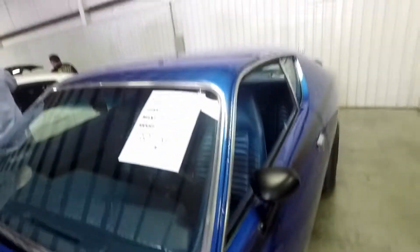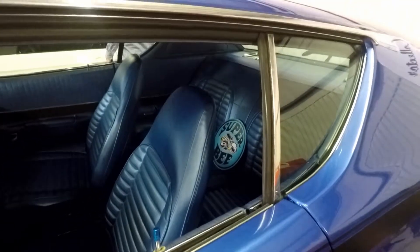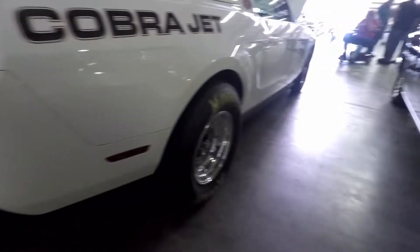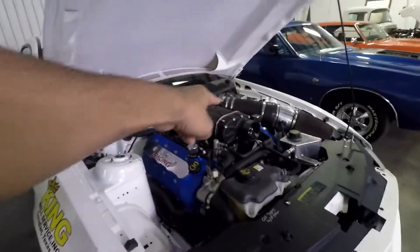Some facts on this one. That intake is huge. This is terrifying.